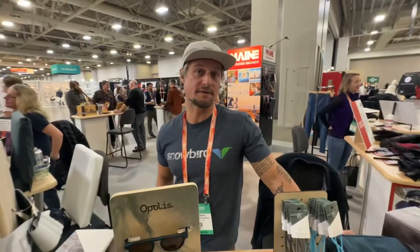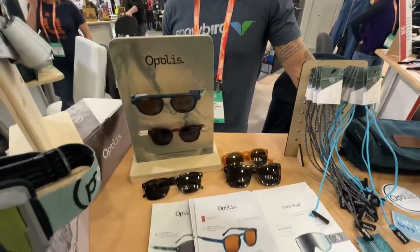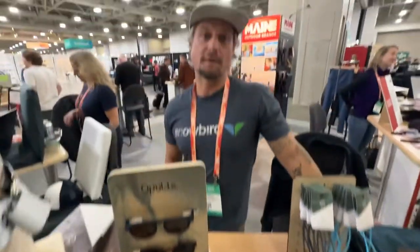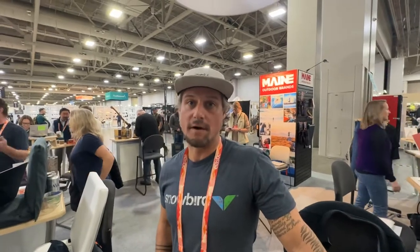I'm James from Opolis. I co-developed and created a patent material called Stoke Plastic with the University of Southern Maine STEM Lab. What that allows us to do is pull ocean-found plastic bottles from the ocean or landfill and create another durable good out of it, using close to 70 to 80% of that water bottle in all of our productions.